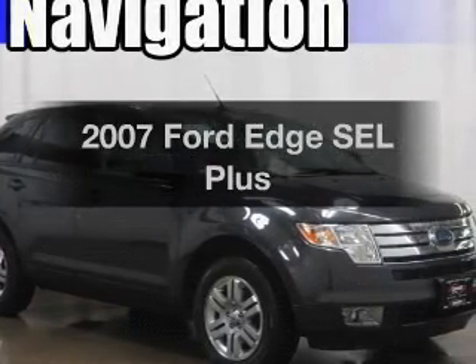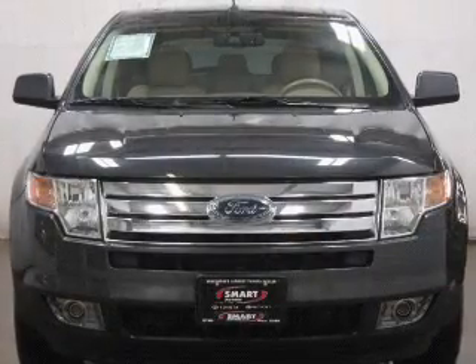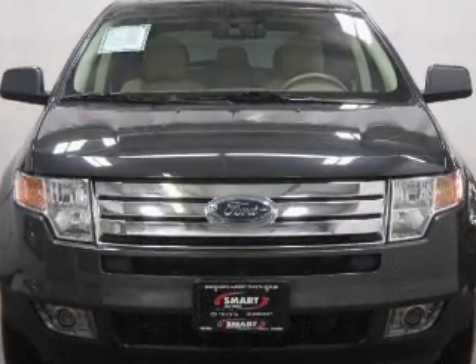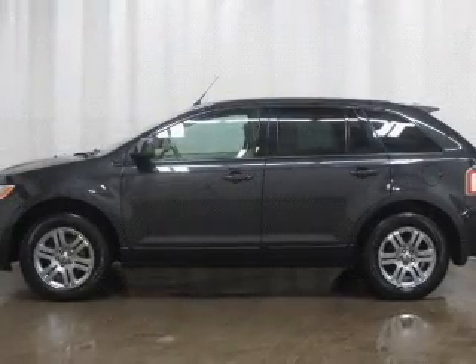Introducing the 2007 Ford Edge — everything you need under one roof with this great vehicle. With a solid six cylinder engine, the powertrain includes all wheel drive, driven by a six speed automatic transmission.